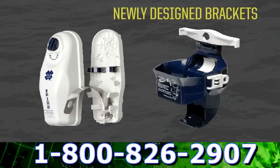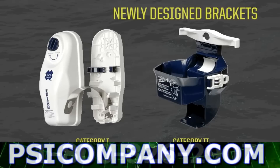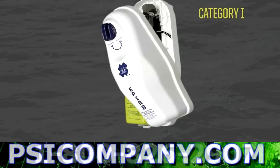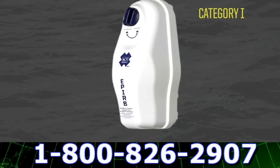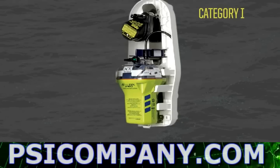We took all of our years of experience and completely redesigned the Globafix iPro mounting brackets. The Category 1 bracket is automatically deployed when submerged in water depths of around 10 feet. The bracket is fully enclosed to protect the iPro from years of harsh weather and environmental wear and tear. It has a quick release latch on the front so you can get to your beacon fast.